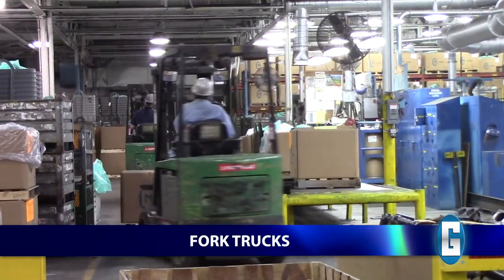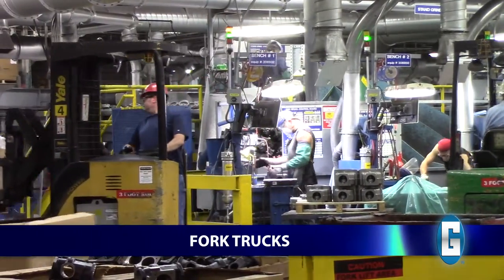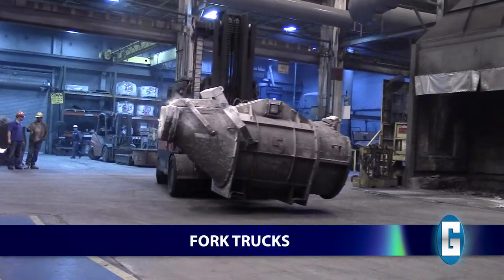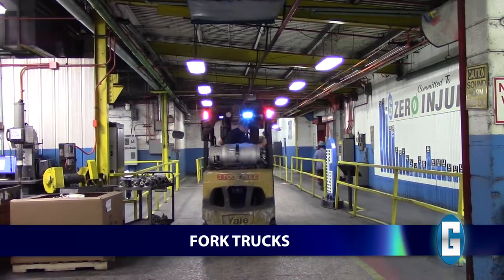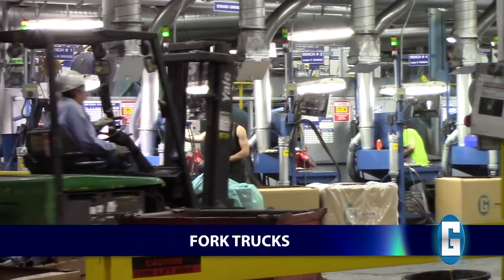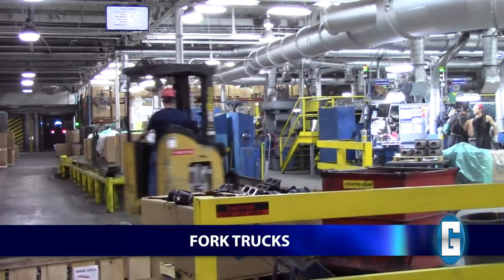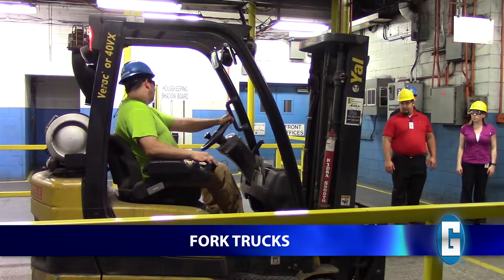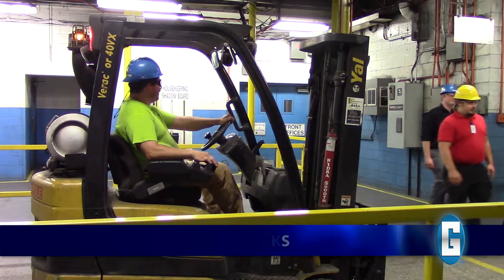Fork trucks are one of the most dangerous items in manufacturing facilities. These are very heavy, fast-moving vehicles that often carry large loads, including molten iron. Stay at least 3 feet away from all fork trucks and at least 20 feet away from those carrying molten iron. Fork truck drivers should give the right-of-way to pedestrians, but it is everyone's responsibility to pay attention to their surroundings. Be sure to make eye contact with drivers and never assume you have the right-of-way.